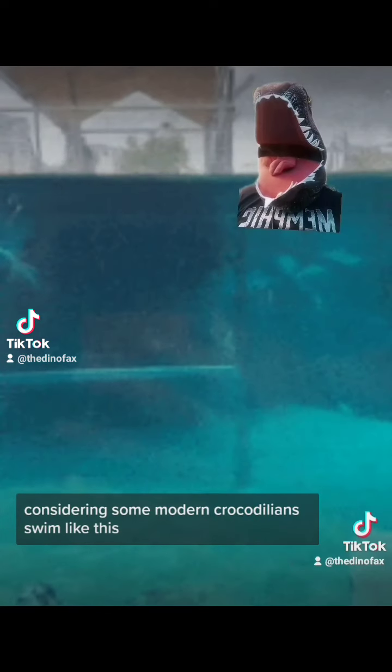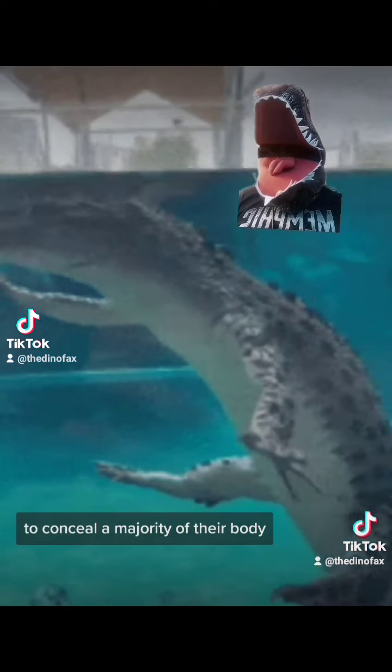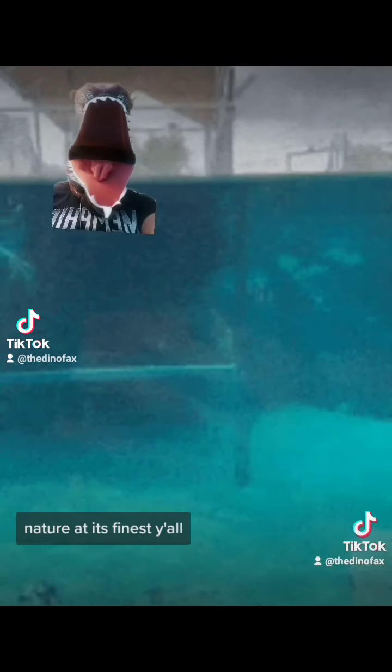Considering some modern crocodilians swim like this, it's assumed that Spinosaurids possibly did the same to conceal a majority of their body, including that big spine. Nature at its finest, y'all.